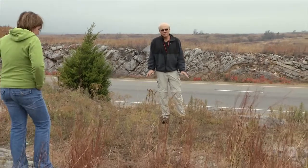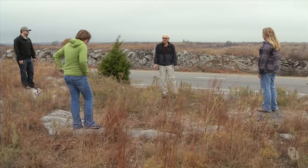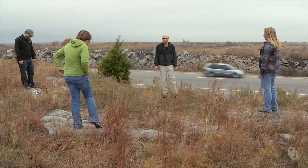Now we're standing on top of the outcrop and this is like looking at a geologic map. You can learn some very interesting things about what the rocks are doing by paying attention to what you're walking over.